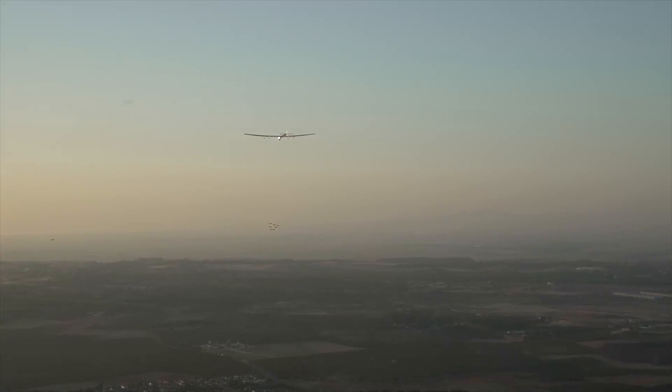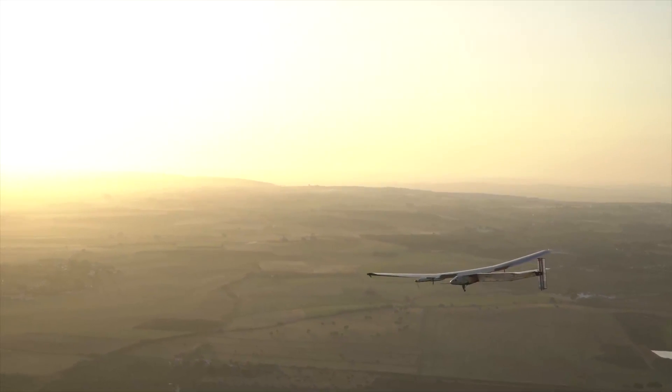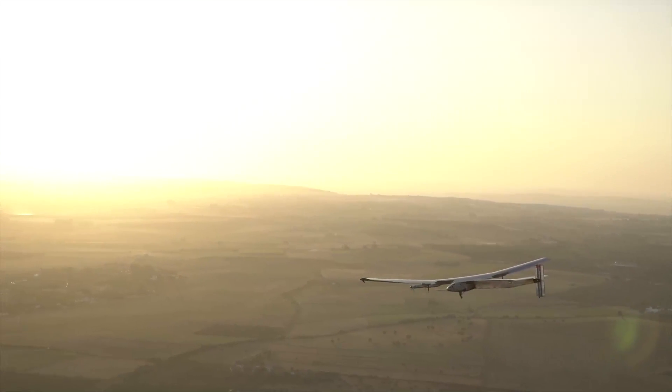When the Solar Impulse team were planning their historic zero-fueled transatlantic flight, they could have landed anywhere from Ireland to Morocco. In the end, the lucky destination country was Spain.